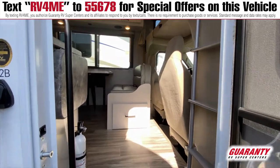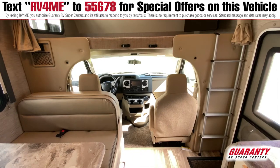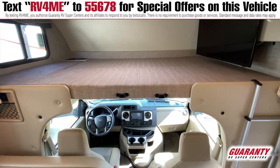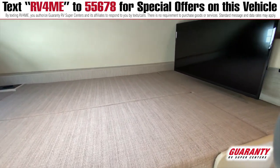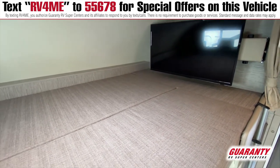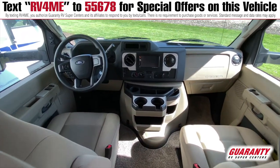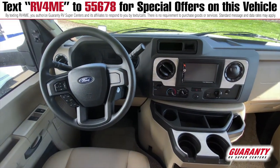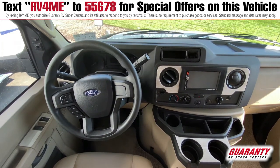Now that we're inside, from front to back, you can see a very generous space cabover. It's approximately a queen size, so you can fit two people or a bunch of kids. This particular model, the 22B, has a built-in 40-inch LCD television. For 2021, they have a new Ford motor and new dashboard. The new motor is a V8 — it's more powerful than the old V10 and gets better gas mileage, so it's a win-win.